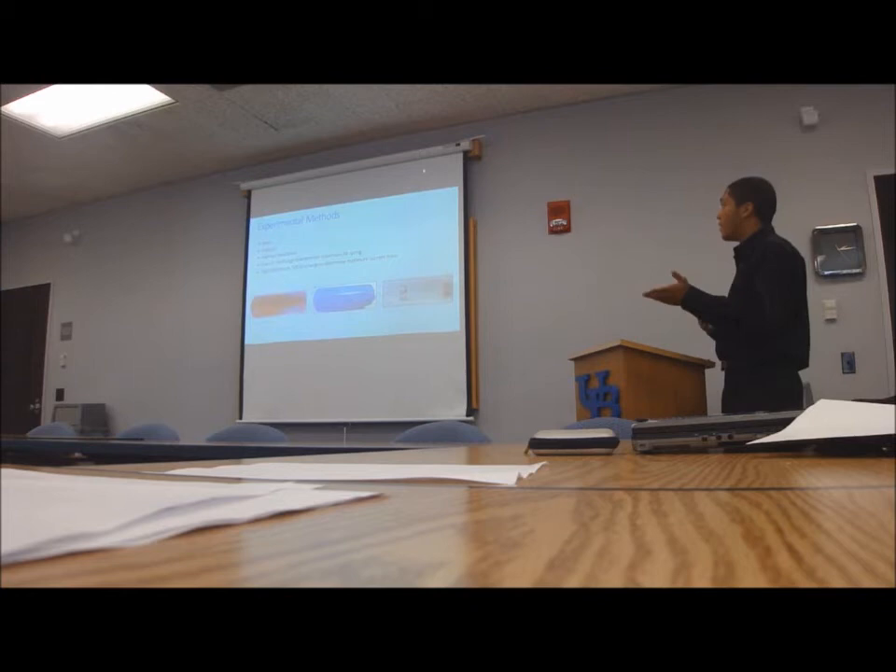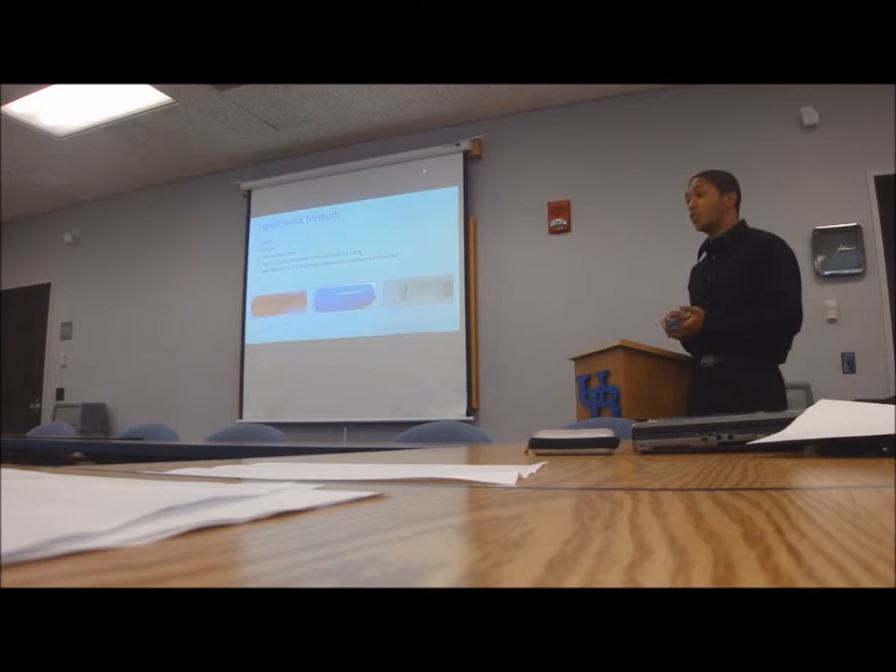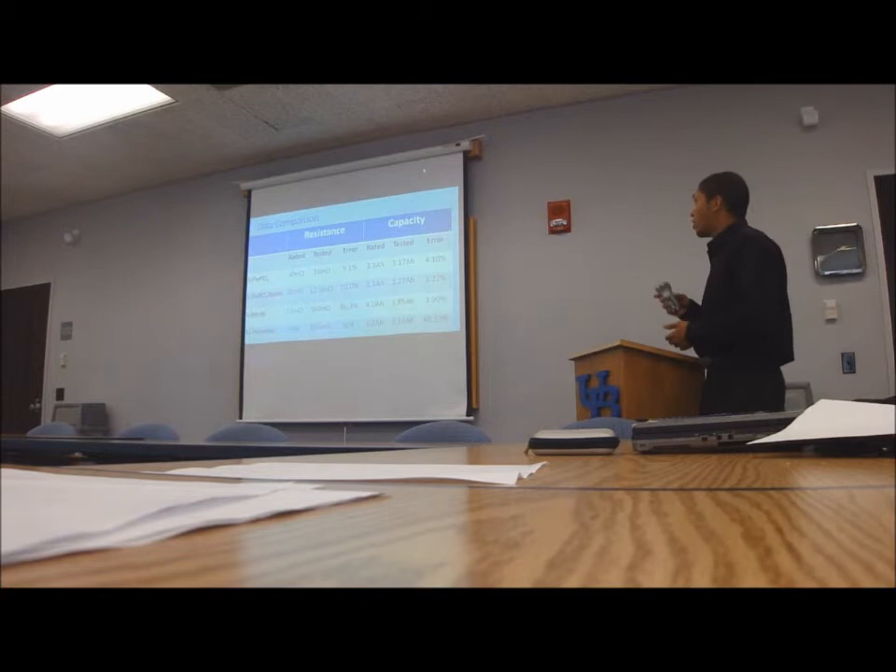For my experimental methods, I weighed each battery and calculated the volume of each battery. I also made measurements to calculate the internal resistance for each battery. I did a low current discharge to determine the maximum amp-hour rating and a high current discharge to determine how fast I could actually discharge the battery.